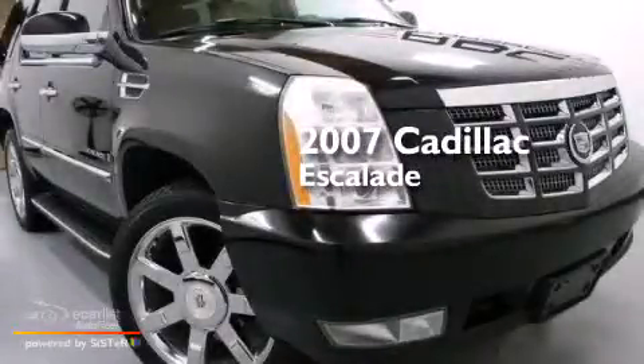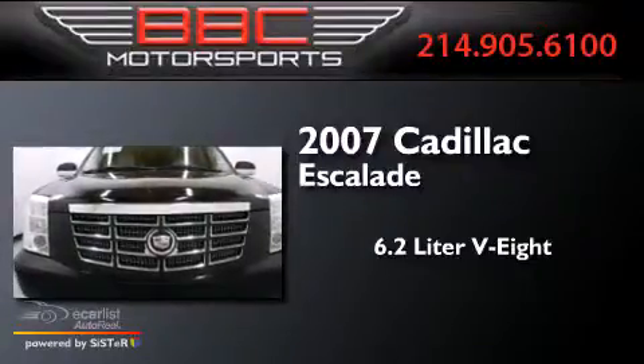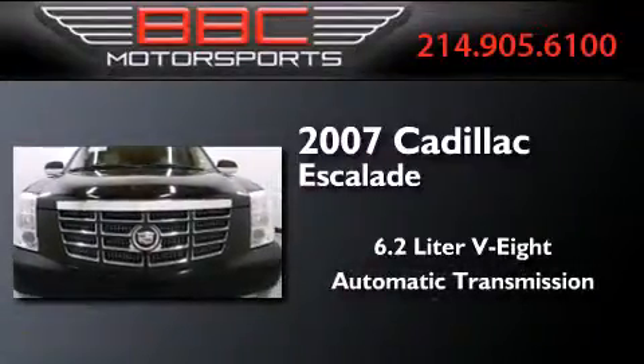This is a 2007 Cadillac Escalade. It features a 6.2-liter, eight-cylinder engine and an automatic transmission.